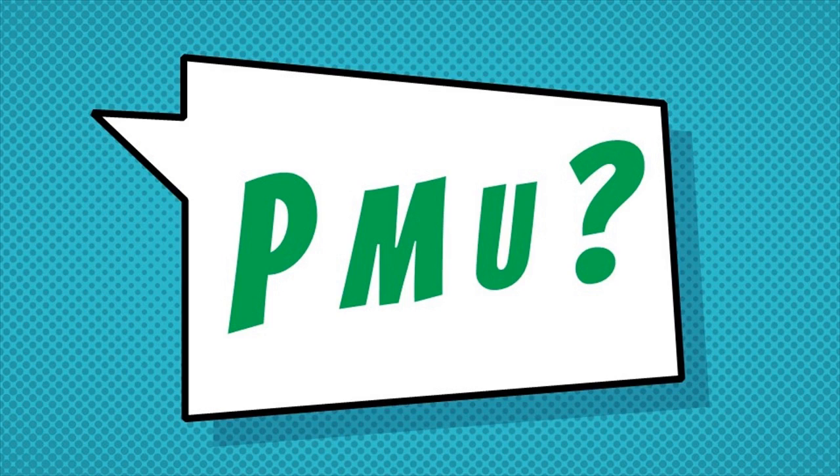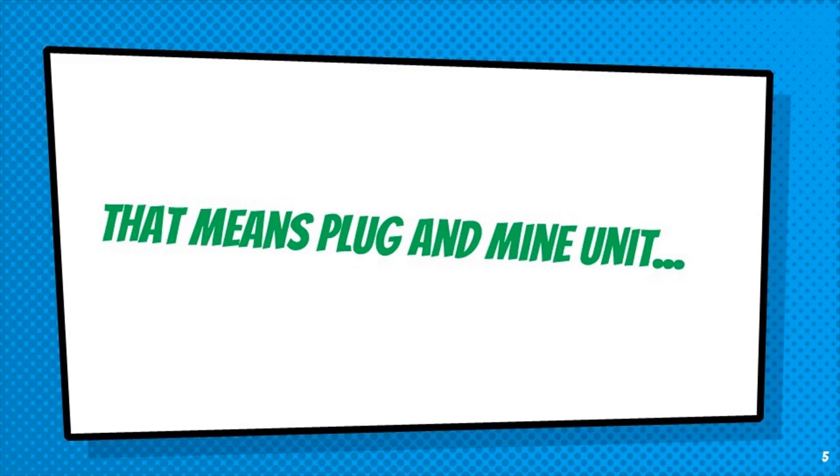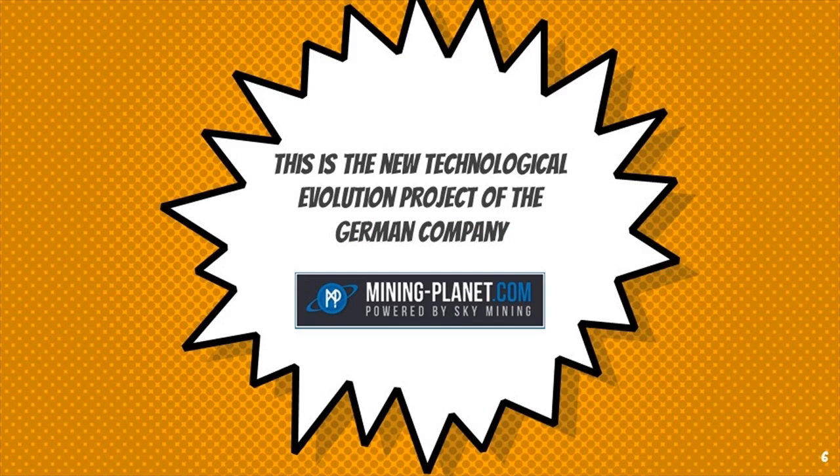PMU — that means Plug and Mine Unit. This is the new technological evolution project of the German company Mining Planet.